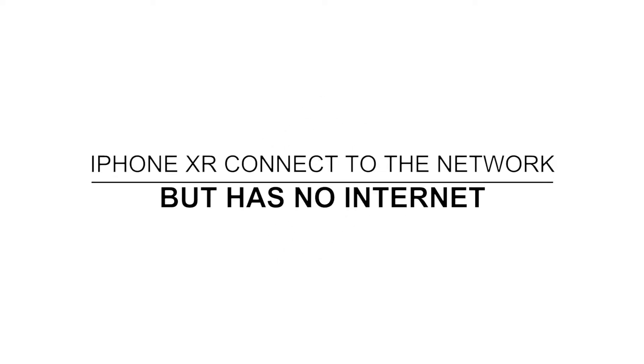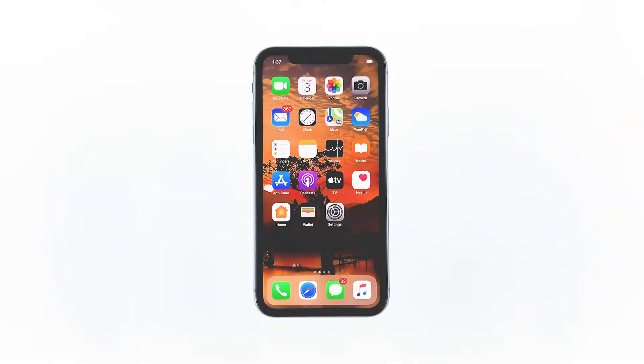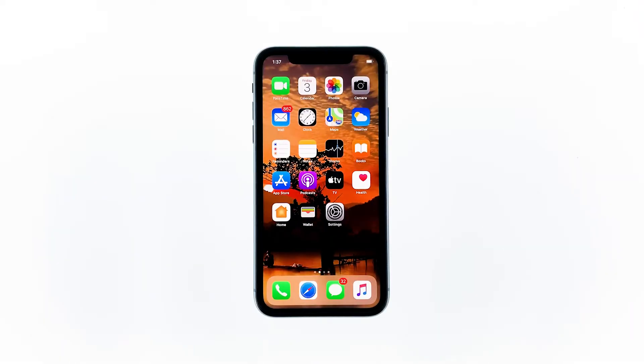Hey guys, in this video I will be showing you how to fix an iPhone XR that's connected to the network but has no internet. Just because your iPhone doesn't have an internet connection does not mean it has a problem. It's always possible that the issue is with your network device, so you need to troubleshoot your tablet and your router for this problem, and that's what we're going to do here.